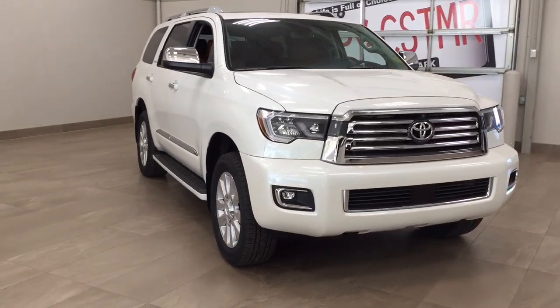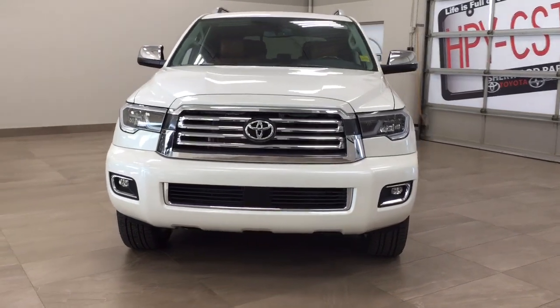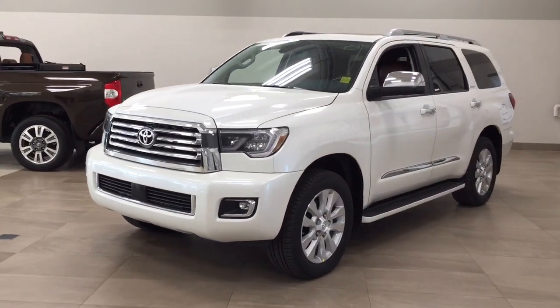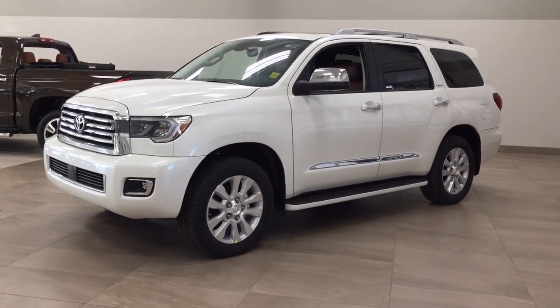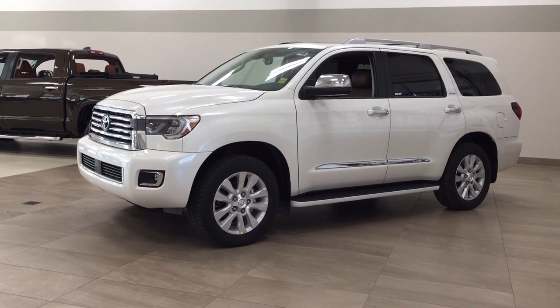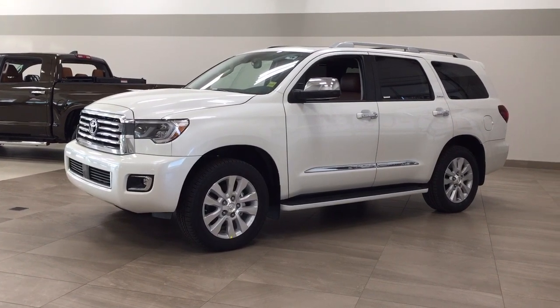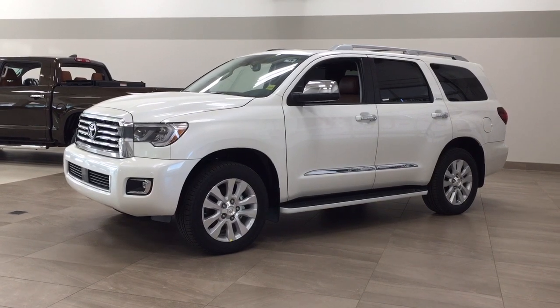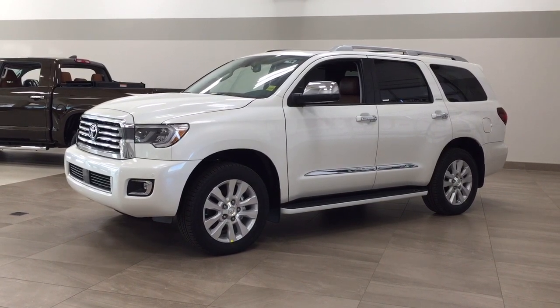Thank you so much for watching this video today. If you have any questions please visit us — we're located at 31 Automall Road in Sherwood Park, Alberta, Canada. Our phone number is 780-410-2455, or please visit our website at sbtoyota.com to reach us by email. Once again, thank you so much for watching. If you have any comments or additional questions, please leave them in the comment section down below. Have a great day and I hope to see you next time.